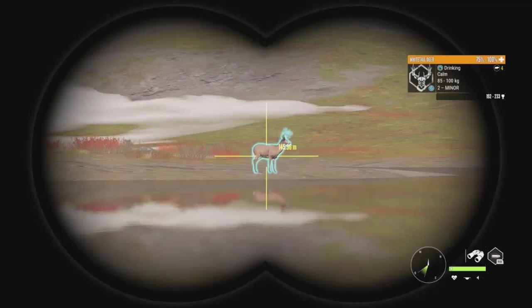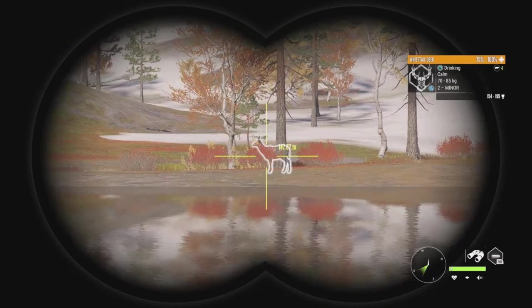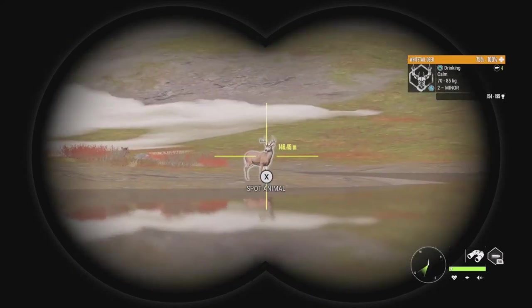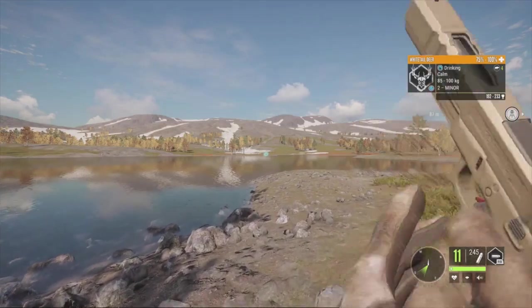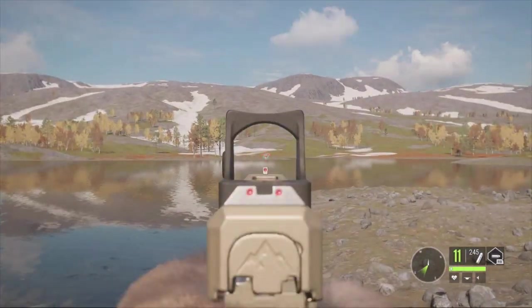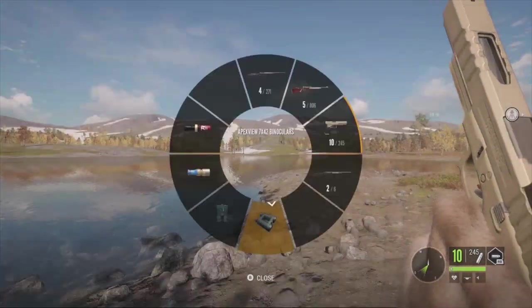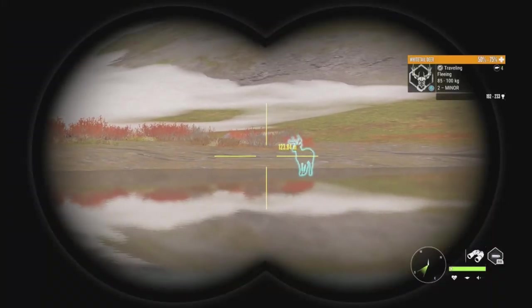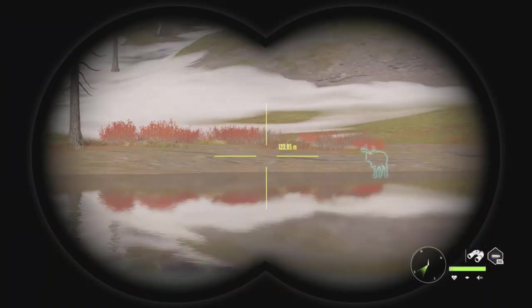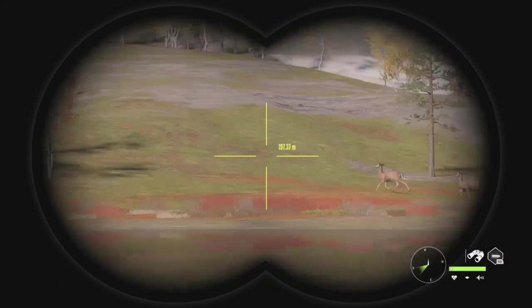We have a whitetail deer up ahead - level 2, scoring 192 to 233, definitely max weight potential. He's about 145 meters out, so it's going to be a longer shot. I want to go ahead and test that anyway. That hit him for sure - 50 to 75 on the hit indicator. Looks like a good shot. He's holding his leg, so maybe we hit a bit low. But he's going down, which is a good thing.